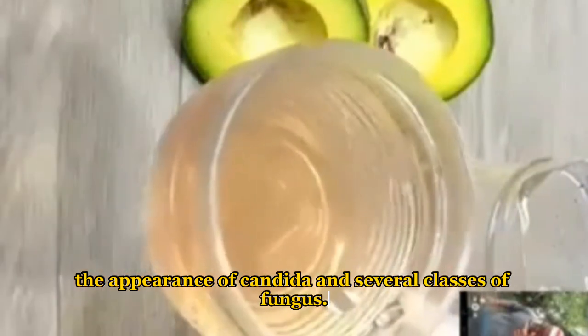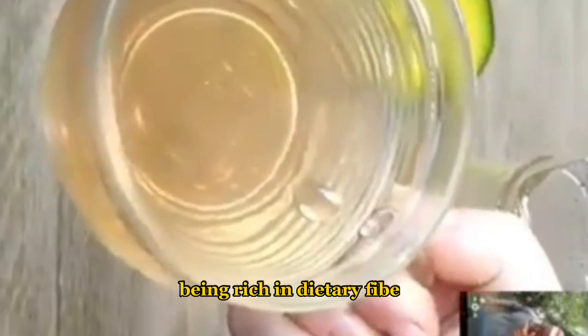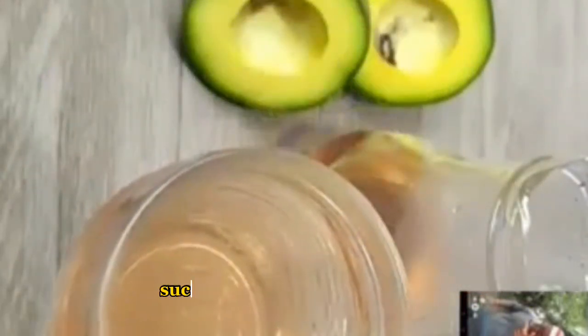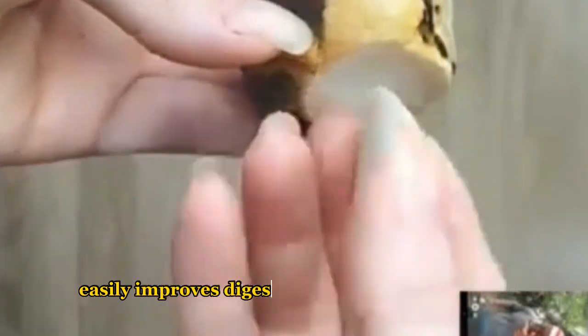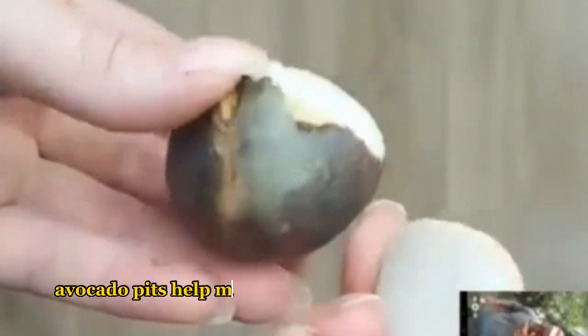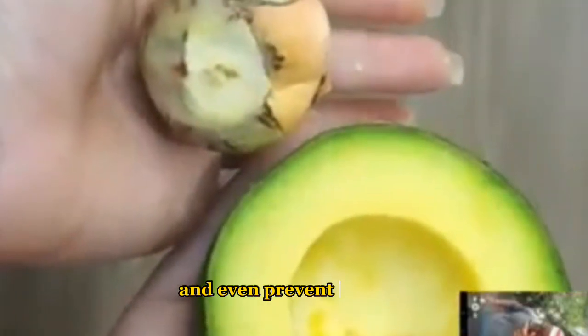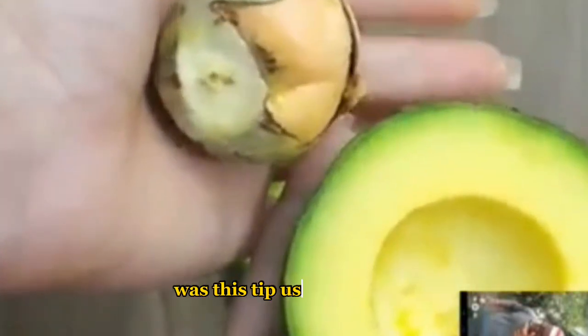Number six: it has the power to prevent the appearance of candida and several classes of fungus. Being rich in dietary fiber and natural laxatives such as saponins and tannins, avocado pit easily improves digestion and bowel movement. As a rich source of magnesium, avocado pits help maintain a healthy nervous system, improve sleep, and even prevent anxiety.